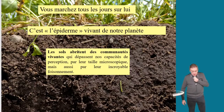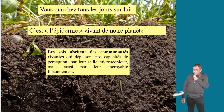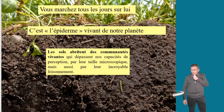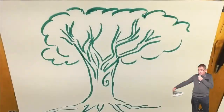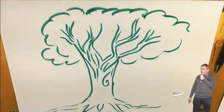Quand on pense forêt, on pense toujours au calme, aller se promener. Regardez cette jeune femme qui fait du yoga — elle doit penser qu'elle est toute seule. Eh bien, vous n'êtes jamais seul en forêt, pas plus que dans votre jardin, parce que vous avez des milliards d'individus sous vos fesses qui s'activent. C'est ce petit peuple, ce prolétaire du sol. Le sol est vivant — c'est ce qui va être l'âme de notre présentation d'aujourd'hui.